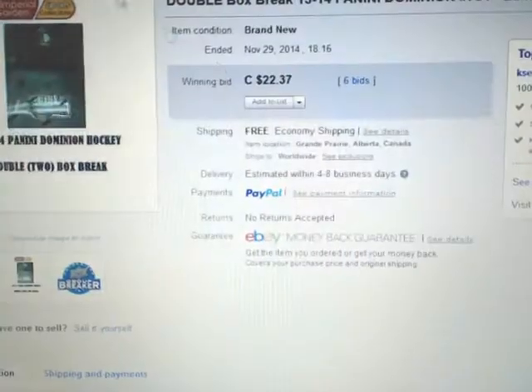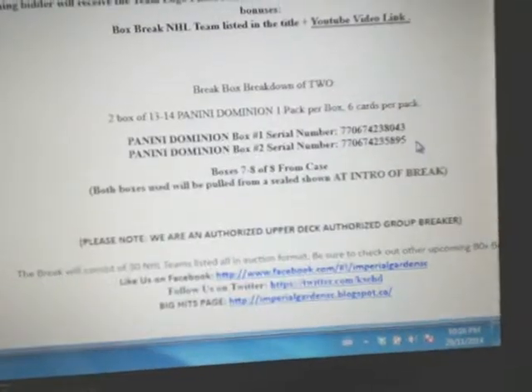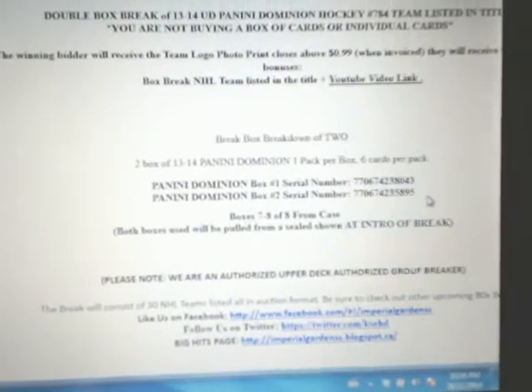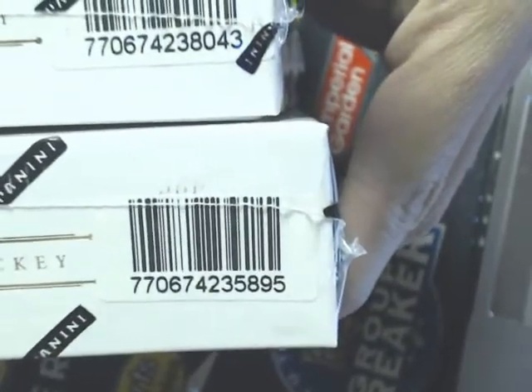We are live on Breakers TV here. These are boxes 7 and 8 from Marques, and our zero numbers tonight are 770674238043 and 5895 is our second one. Tomorrow we're just doing two loose ones, then we're going to start a new case, going live for Monday. So 8043-5895.